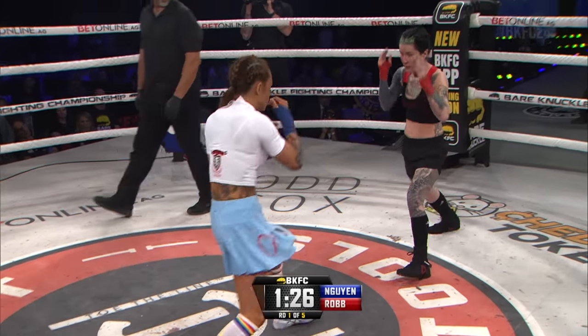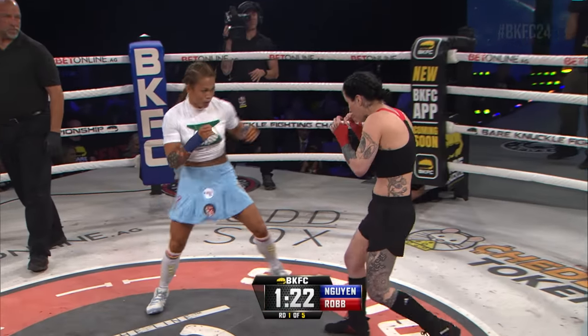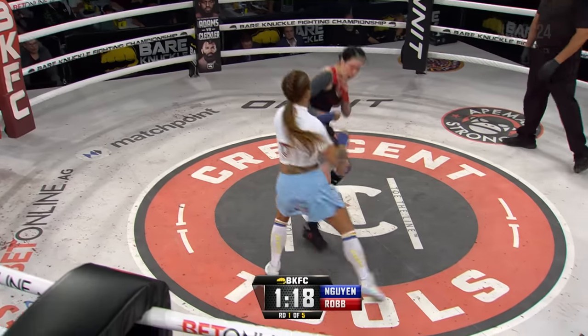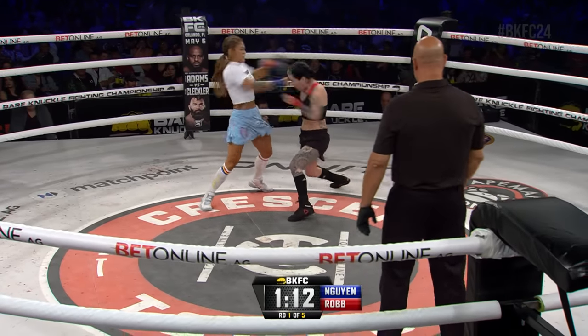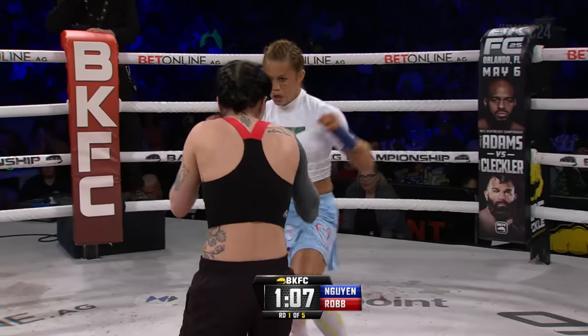Much more stationary stance for Cassie Robb. Right hand just misses from Andy Wynn. Right hand nearly getting through from Robb — 20 seconds gone, round number one. A lot of head movement going on by Wynn right now, making it very difficult to target her head. On the inside, Cassie Robb pulling herself right back out of range.